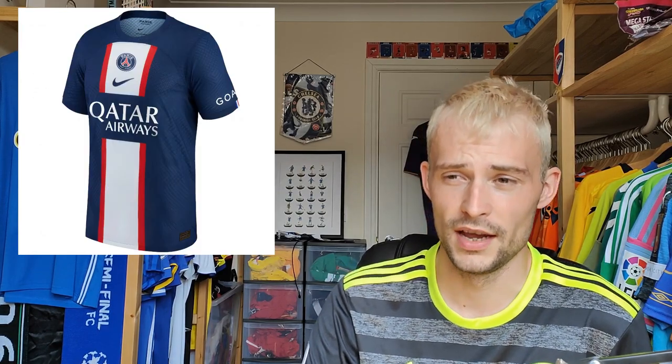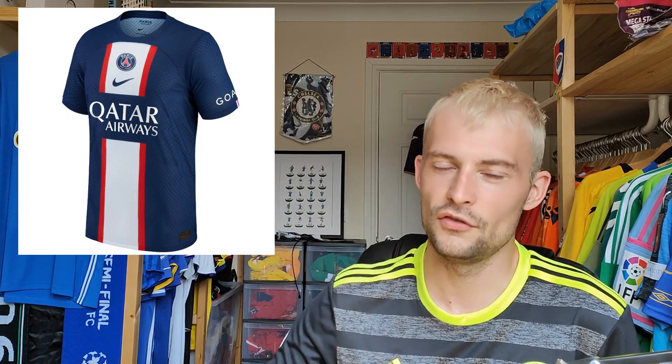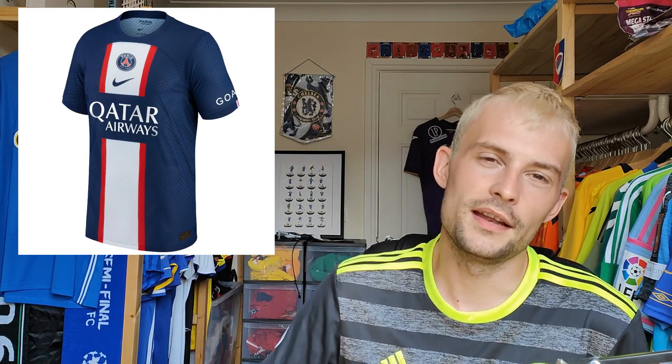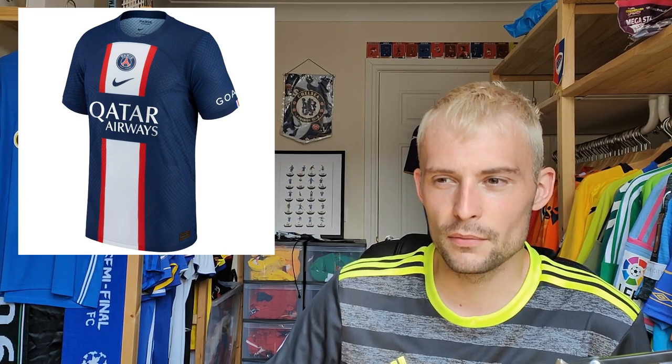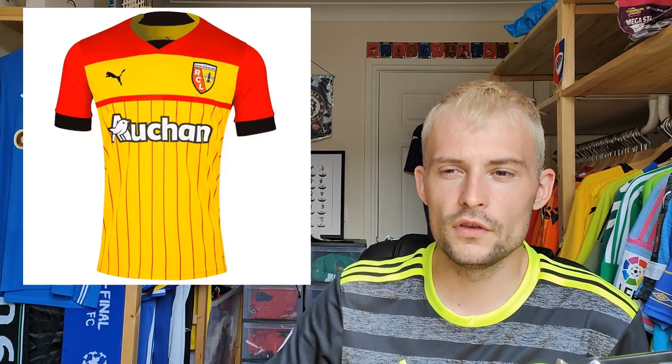The PSG home shirt retails for 89 euros, and I'm not going to lie — I just don't like this one at all. PSG home shirts — I always prefer the away or the third. I don't necessarily like the navy, it's just too far from blue. Centralized logos, I like that the Qatar Airways branding is split by a vertical band, but it's just such a difficult template to get right. I'm going to give this a rating of three. If I had to buy this it'd have to be about five pounds.